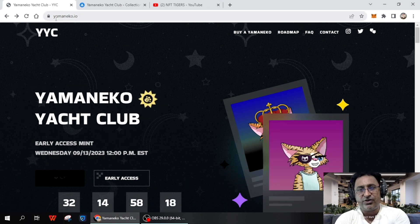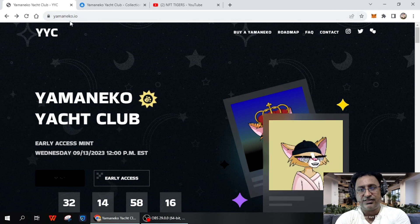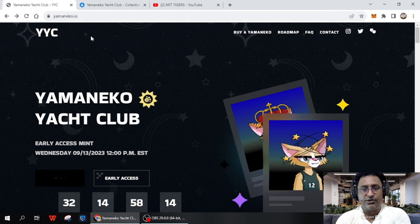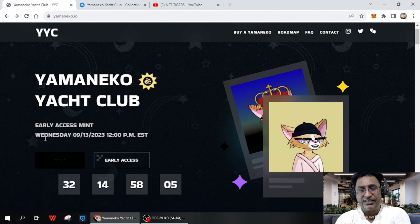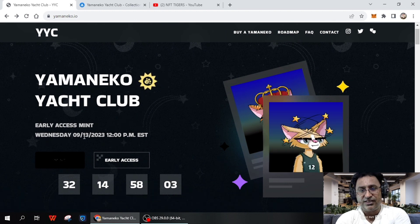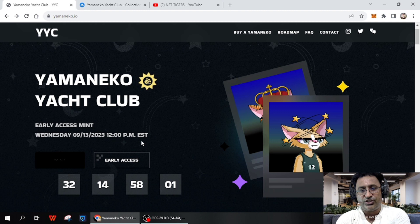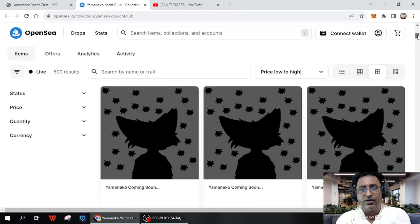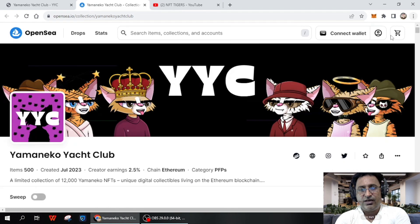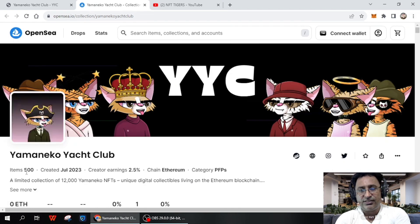The name of this project is yamaneko.io — all the details are there and we'll follow step by step. For early access mint, you can see the date is Wednesday, September 13, 2023 at 12 PM. You can mint on OpenSea — let's look at the OpenSea page where the collections are available.